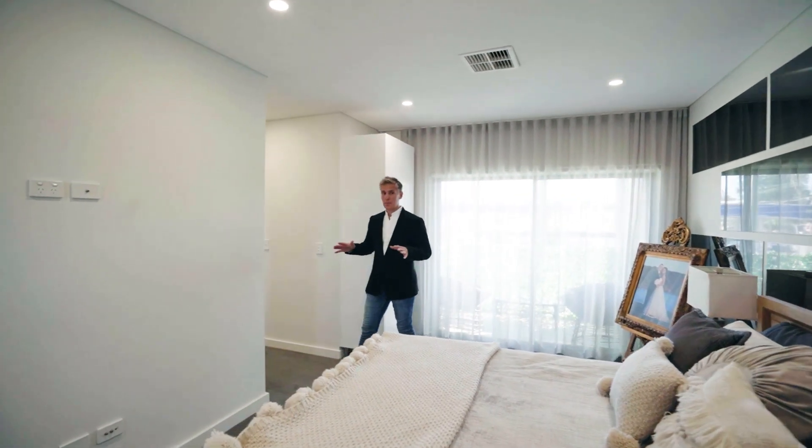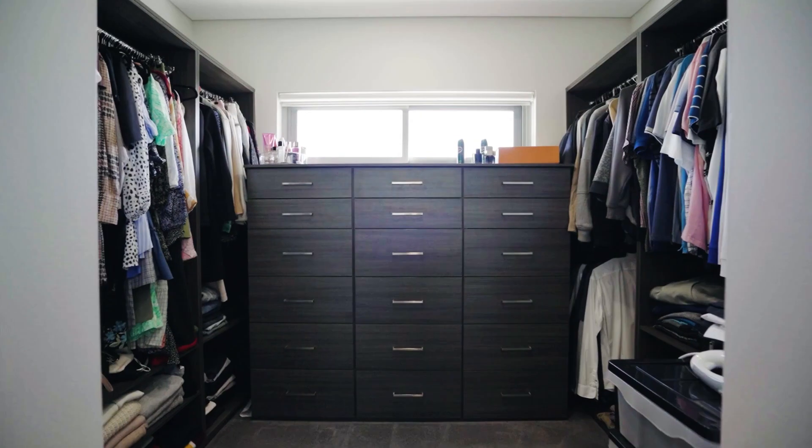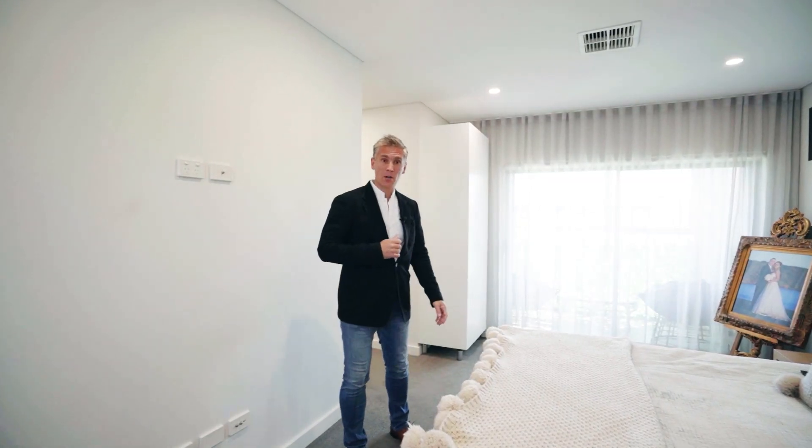This is a great master bedroom — it's very large and very comfortable. We've got a private ensuite, full-size walk-in wardrobe, and an enclosed terrace balcony.